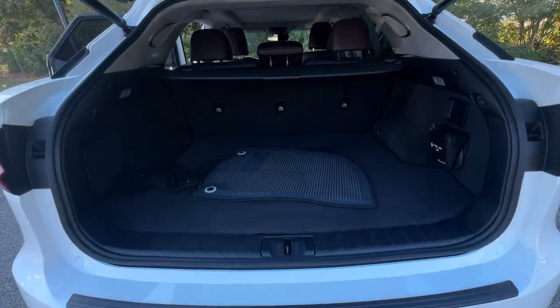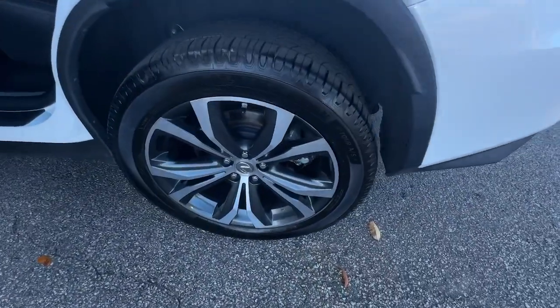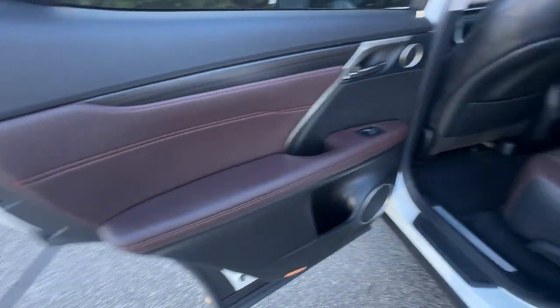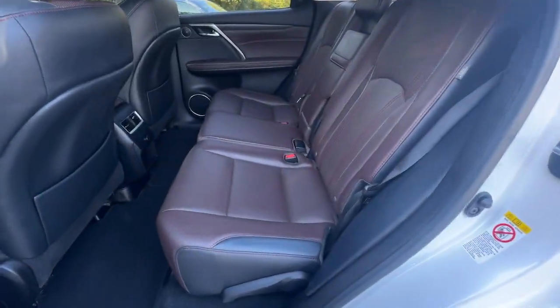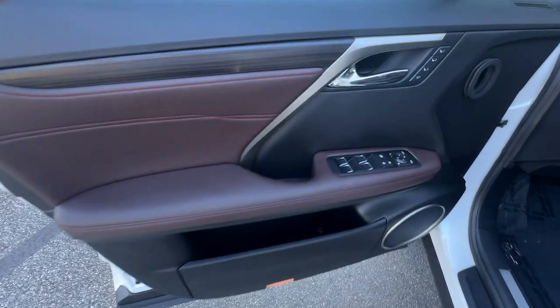The following are some of this vehicle's highlighted options: intelligent auto on/off high beams, panoramic roof, navigation system, keyless entry, power passenger seat, lane keeping assist, wood grain interior trim, heated mirrors, satellite radio, fog lamps.